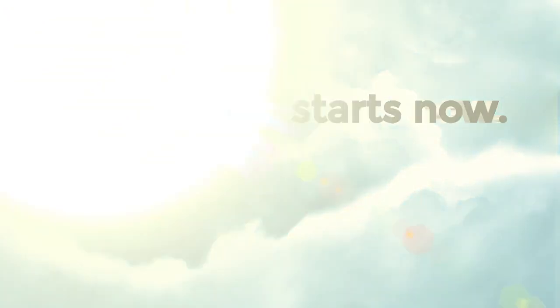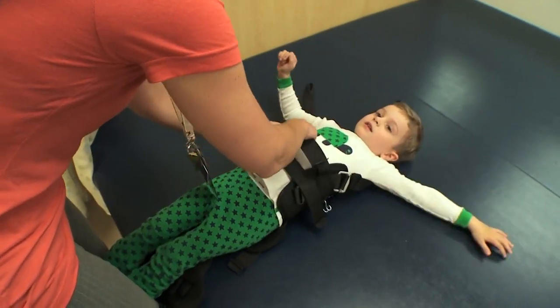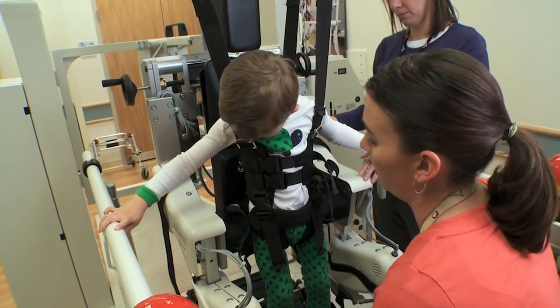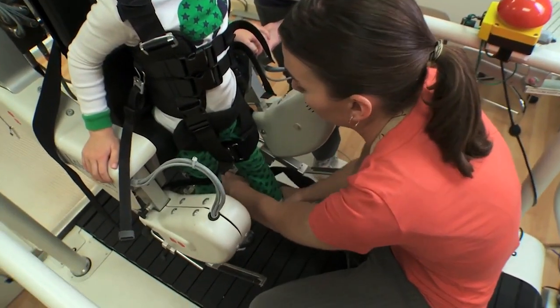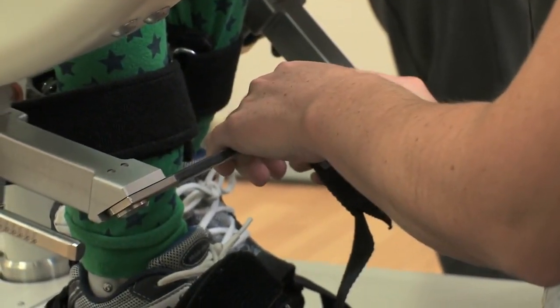Essentially what robotics can do is allow for a high intensity of what we call repetitive but task-specific training. This type of technology is required because it allows you to get up to a level of intensity which is going to be helpful for children with neurological disabilities to improve their skills.